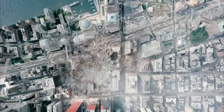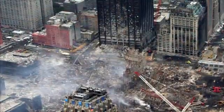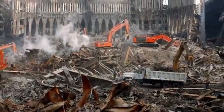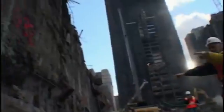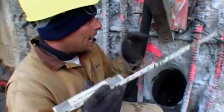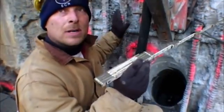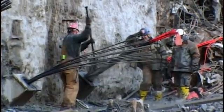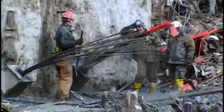After 9/11, it looked as though this enormous bathtub might have been weakened and could collapse. There was real concern that this wall was going to be breached. The walls moved in about six inches — and these walls hold back the river. So if these walls cave in, this place is going to get flooded out. A disaster already incalculable in terms of human loss and loss to lower Manhattan and New York City would have gotten that much worse.